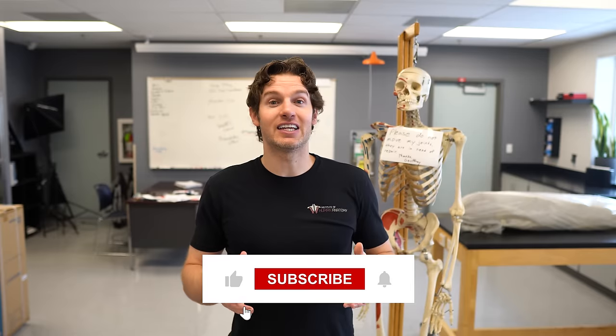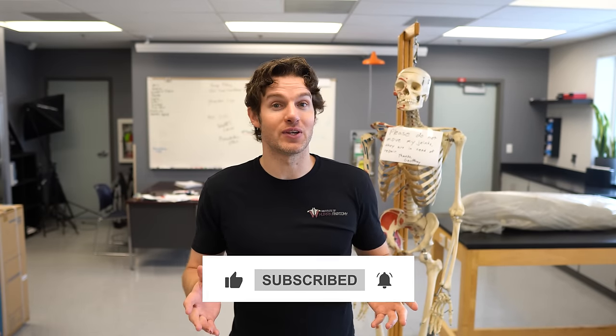Thanks for watching everyone, hopefully you learned something new and amazing about what your lungs are capable of. If you're interested in increasing your browser security, go ahead and check out Guardio — that link is in the description below. Like and subscribe if you feel the need, let us know what you thought in the comments, and we'll see you in the next video.